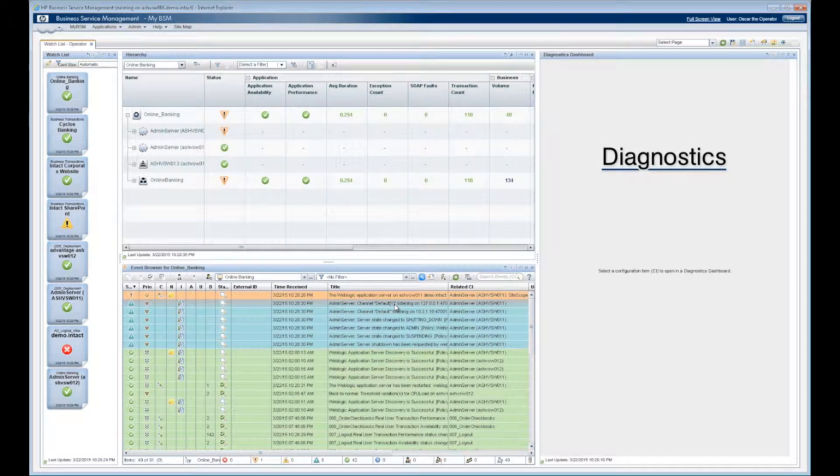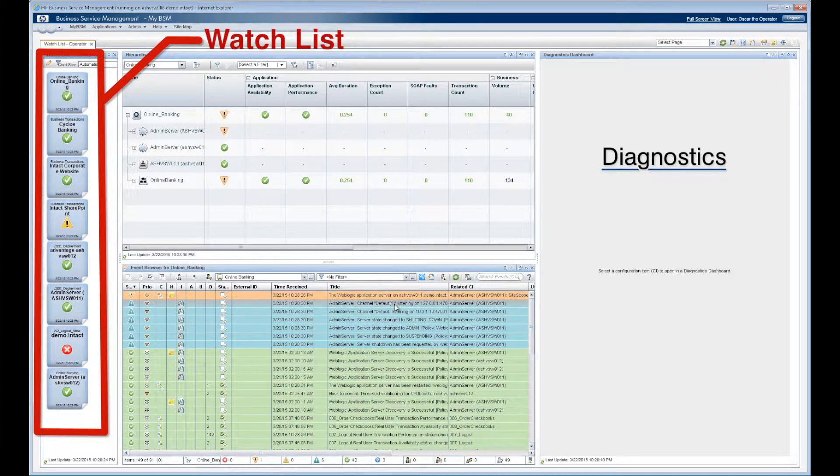Let's take a look at Oscar's day. Oscar is a tier one operator. He logs into his HPBSM dashboard. Working from his watchlist view, Oscar only sees the applications and CIs he is responsible for, and the watchlist shows the status of all CIs rolled up to the business service.